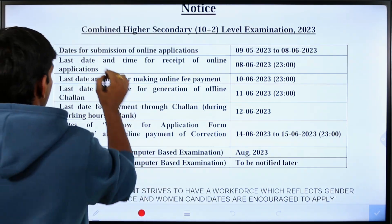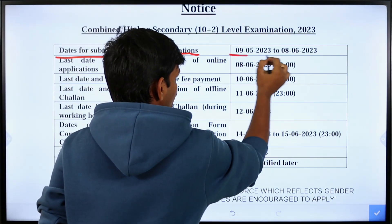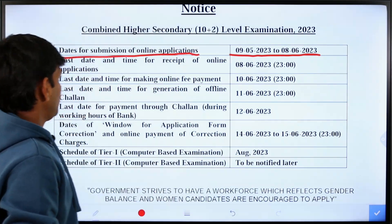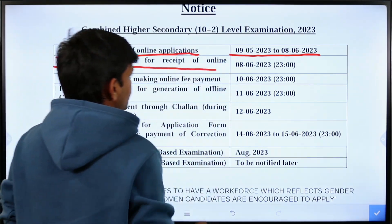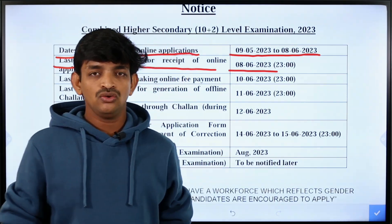In February, there will be an online application submission. We will check the notification release starting May 3rd. If you apply online, the last date is next month — June 2022 — is the last date.